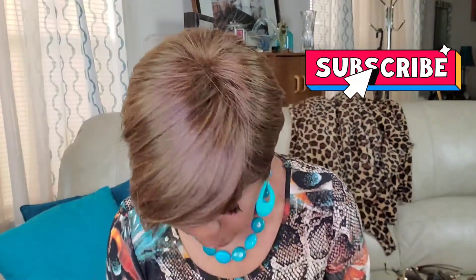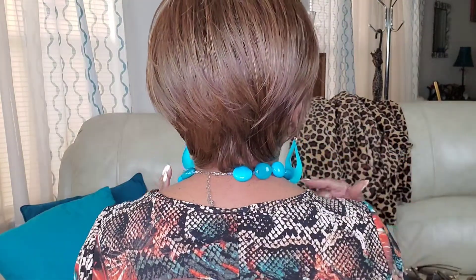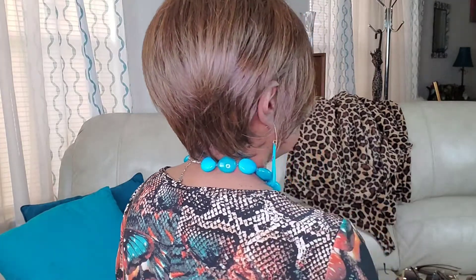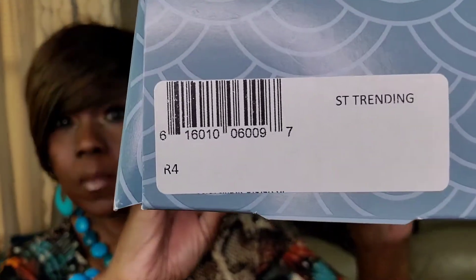This color is called R10. Wig number two is ST Trending in color R4.